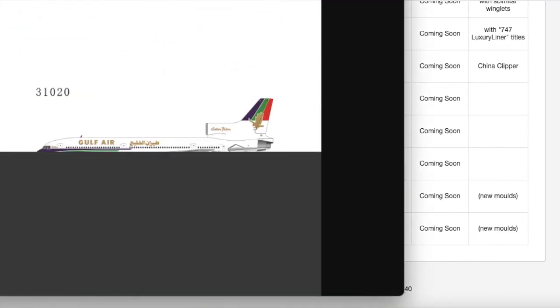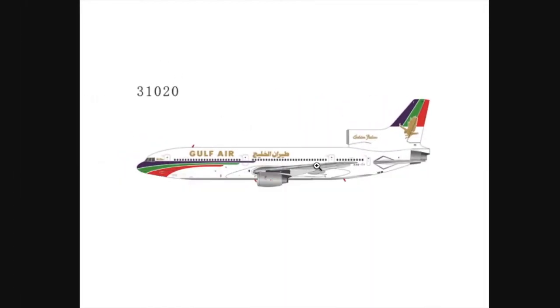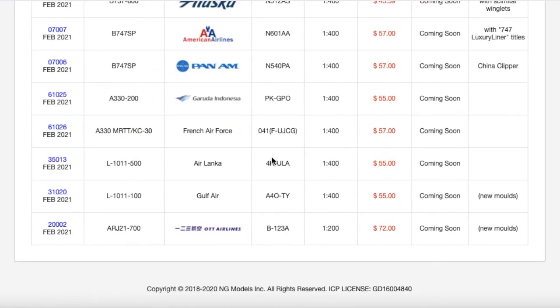Moving to the other L-1011 — I said there were two L-1011-500s, but actually it's one L-1011-500 and one L-1011-100. This is a Gulf Air L-1011-100. It looks pretty nice, and this is going to be popular with retro collectors. I know a few friends who collect retro models, and I know one of them really really wants this. The registration is A40-TY, it is 1:400 scale, and the price is $55.